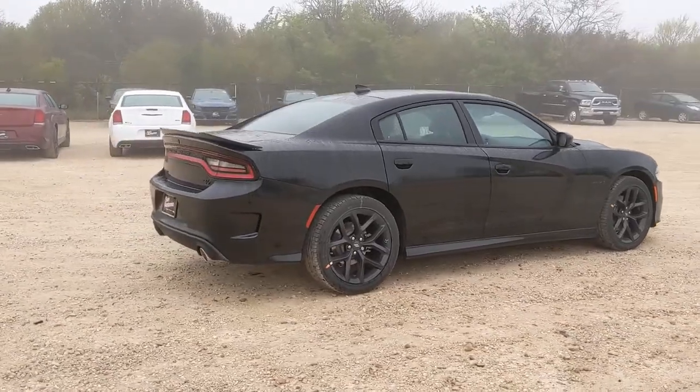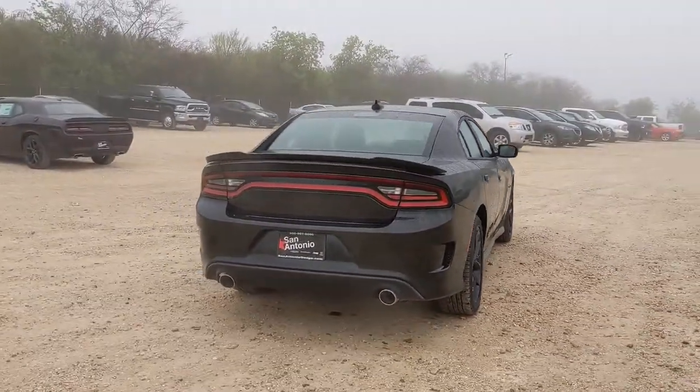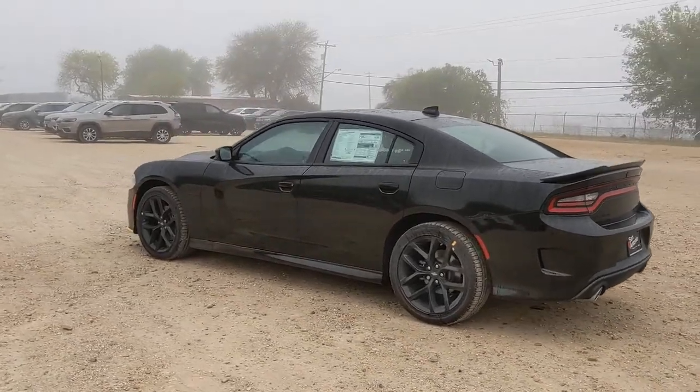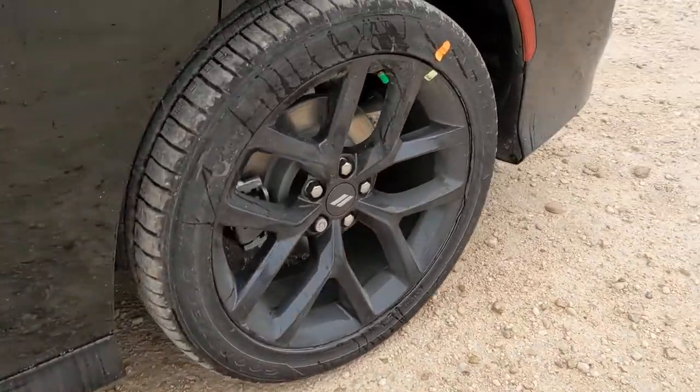These are just some of the great options this vehicle comes with: electronic stability control, trip computer, bucket seats, power windows, four-wheel disc brakes, and power steering. Feel the power of muscle car heritage at the wheel of the Charger — road test it today.